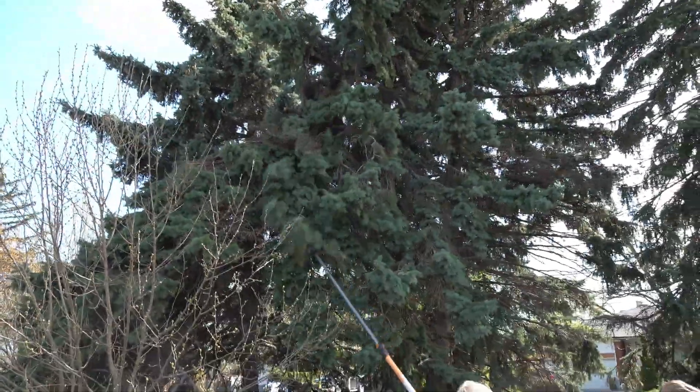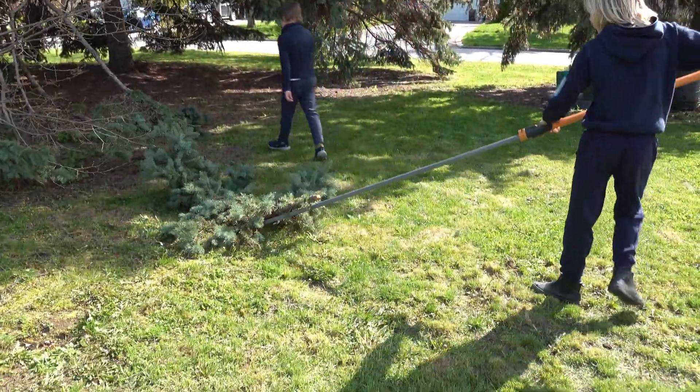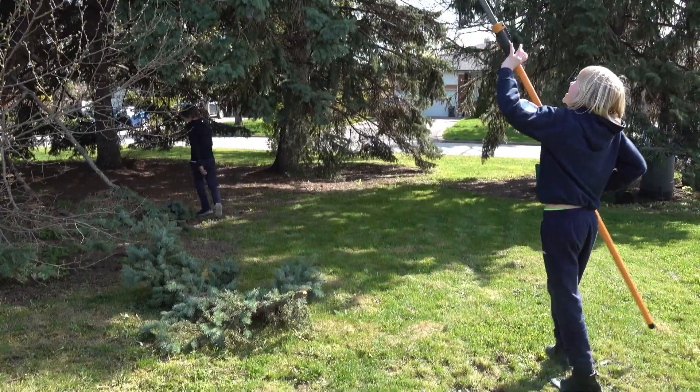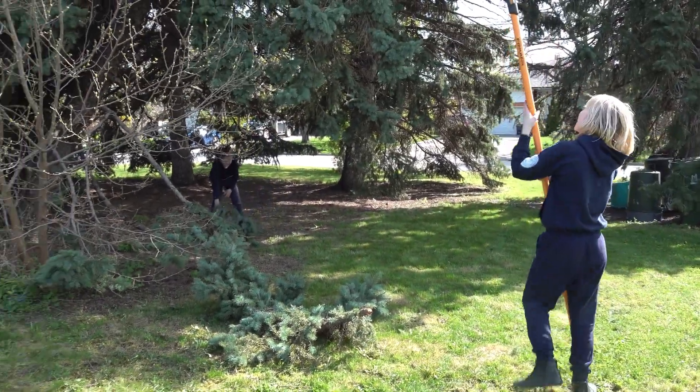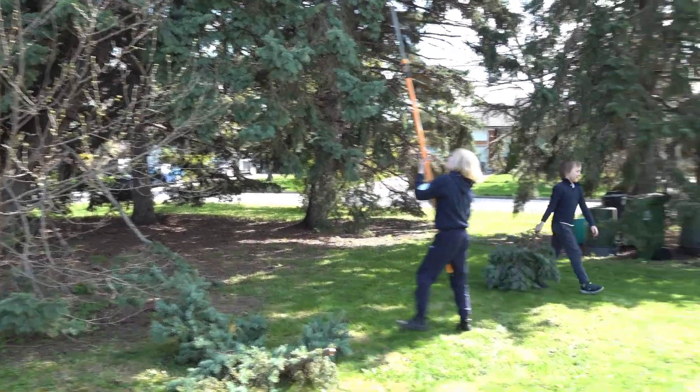I wonder where that's gonna fall. It's still hooked. Where's the... oh, I see one more. There's one little branch — I'm gonna get it along with all the others.